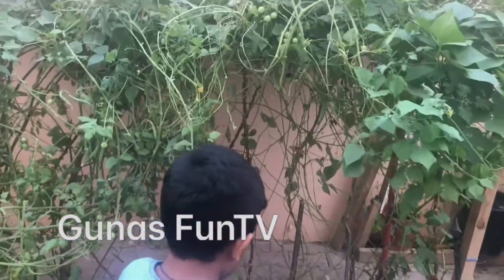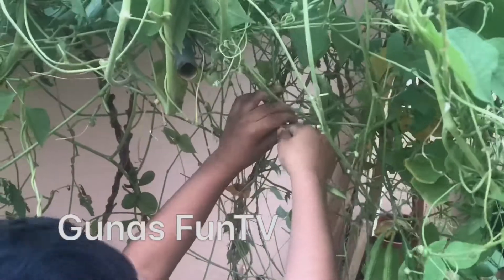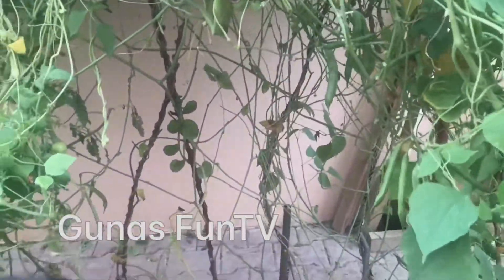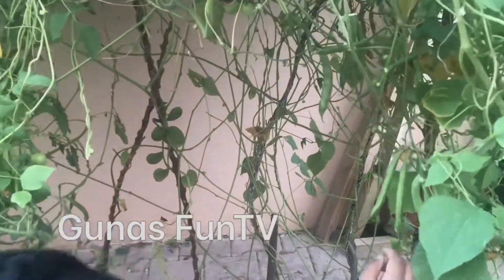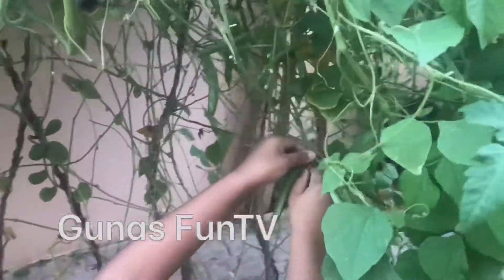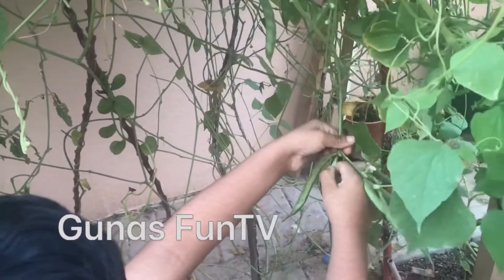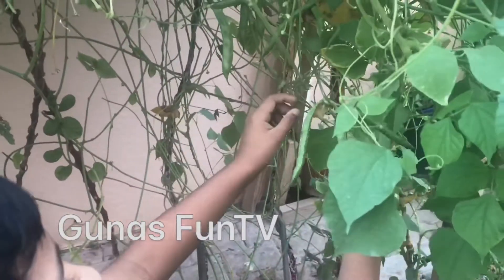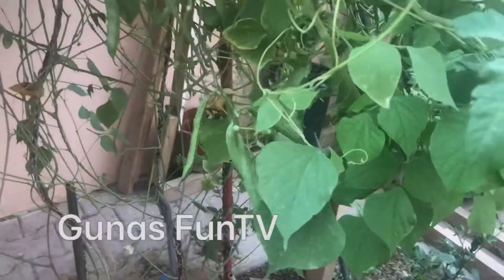Now let's pick the babies. This one looks ready. Give it to me, give it to my hand. You can pick all of them. All of these? This one also? Yeah. You might wait — some of them are a little bit bigger. Only pick the big ones.